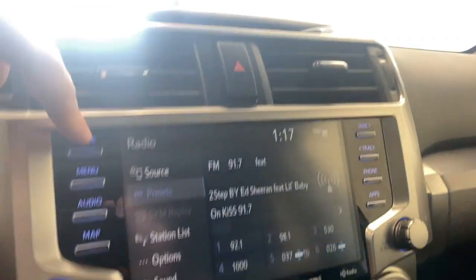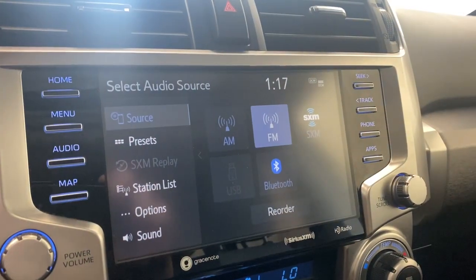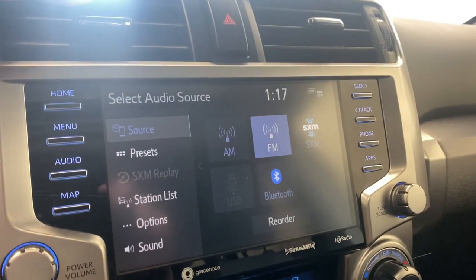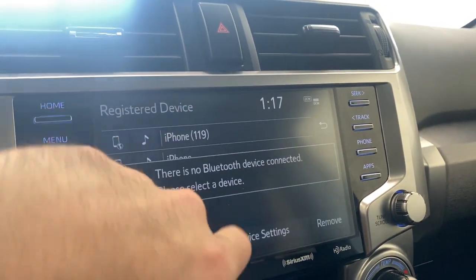Moving to the infotainment system, just above the clock and two air vents and hazard lights, we can check our audio sources. We have AM, FM, SiriusXM, USB, and Bluetooth. We also have Apple CarPlay and Android Auto, which is a nice touch.